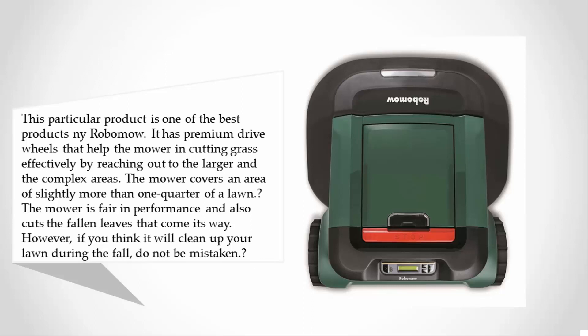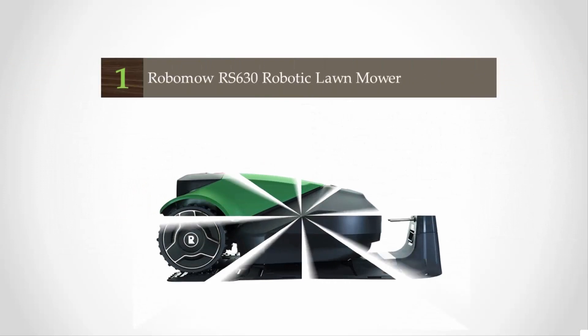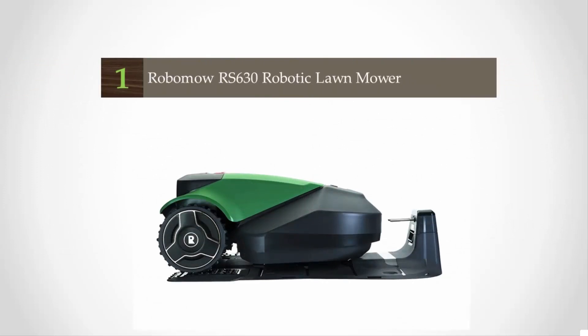However, if you think it will clean up your lawn during the fall, do not be mistaken. The mower can handle slopes of up to 36 percent or 20 degrees. It has steel blades so the grass is cut from all angles, giving it a sharp and sleek appearance. The cut-beyond-the-edges system gives a sleek and tidy look to your lawn.